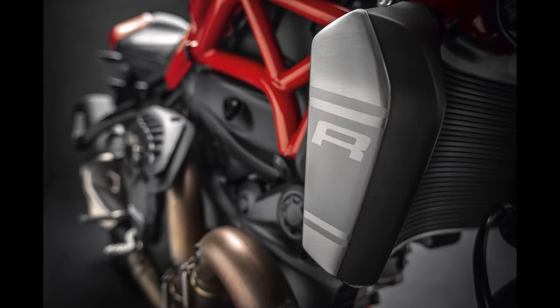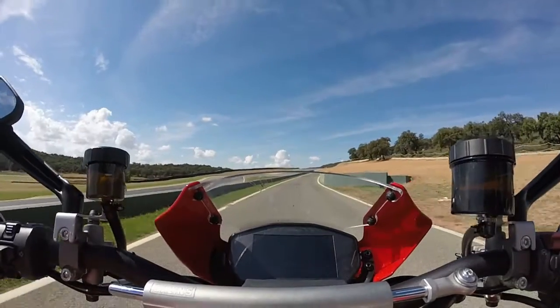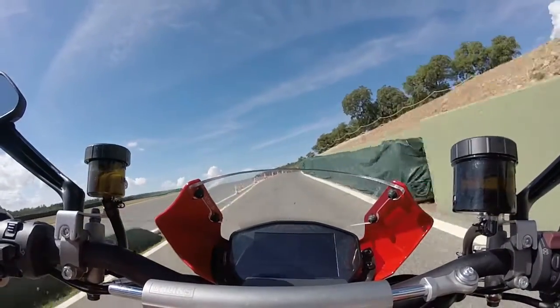The R designation on certain Ducatis has always meant something special: more power, exclusive components, lighter weight. The new 2016 Monster 1200R makes 160 horsepower and 97 foot-pounds of torque.